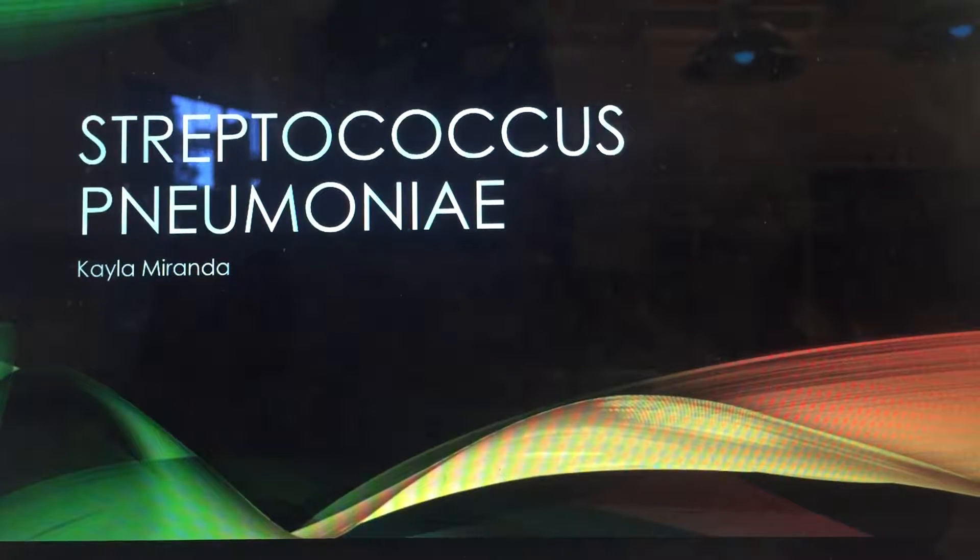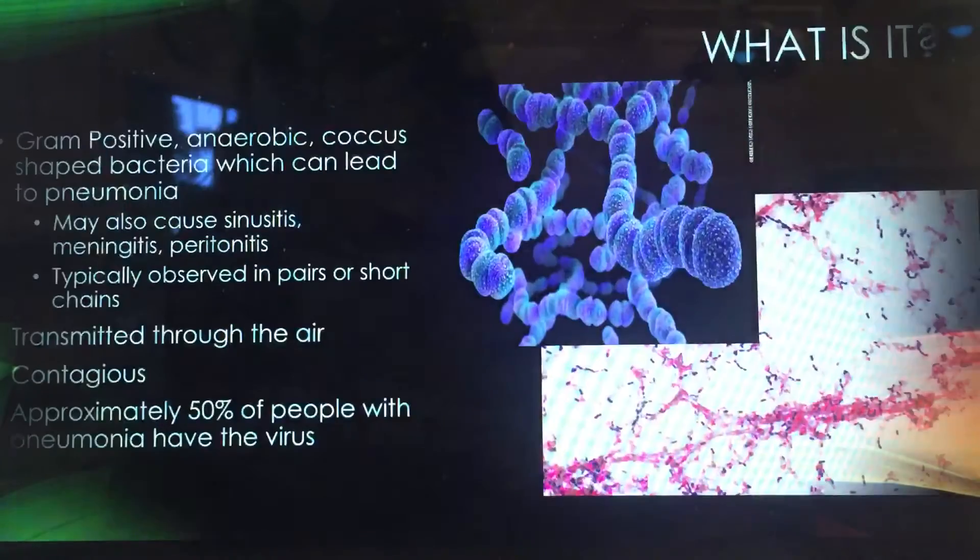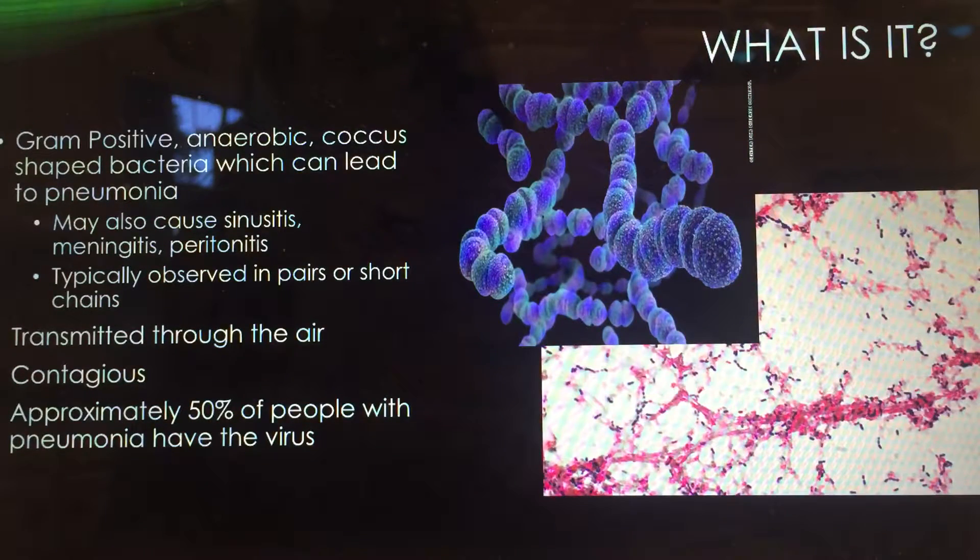Hi, my name is Kayla Miranda and I did my project over the bacteria Streptococcus pneumoniae. Streptococcus pneumoniae is a gram-positive anaerobic coccus-shaped bacteria which oftentimes leads to pneumonia.